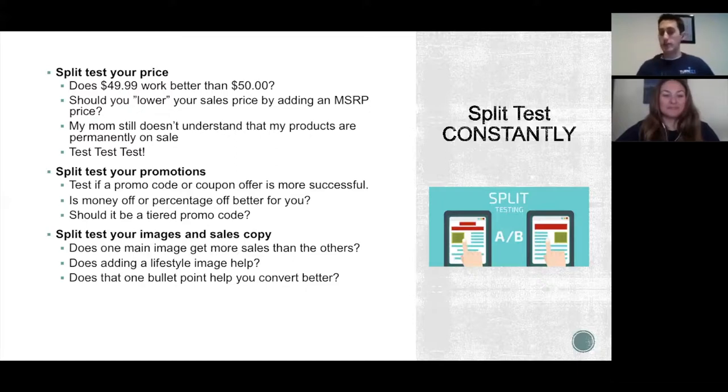Split testing your images and sales copy is also valuable. The main image is one of the biggest influence factors on the page, so that's a great one to try swapping out — test to see what gets click-throughs and what gets sales.